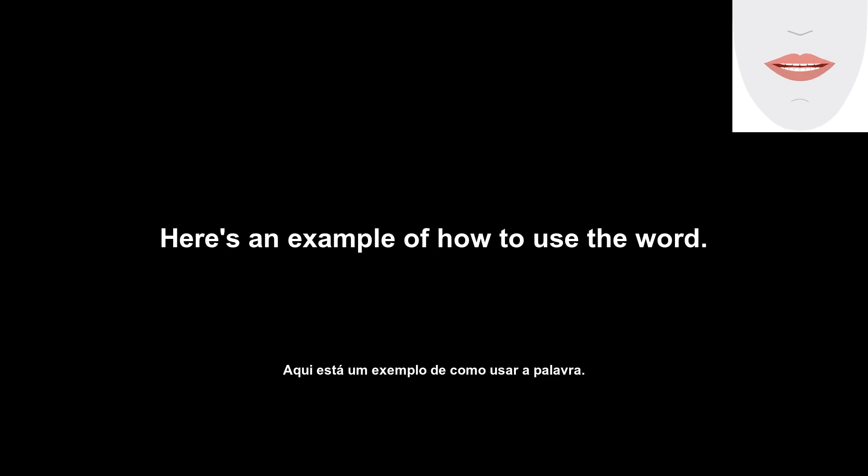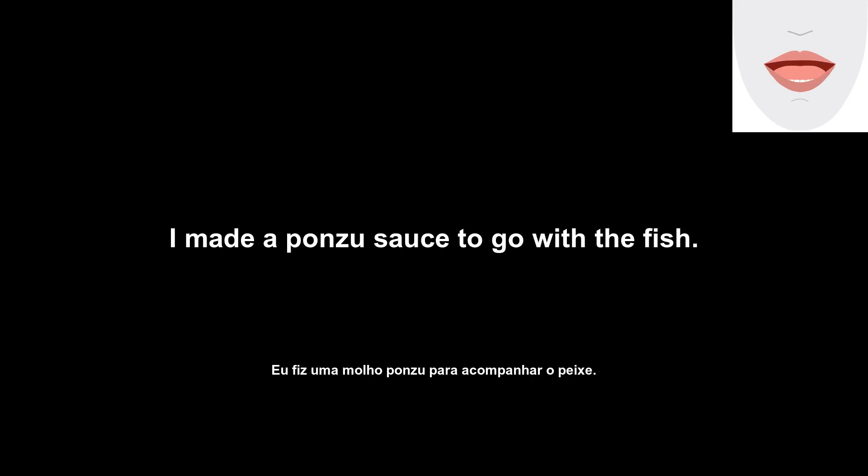Here's an example of how to use the word: I made a ponzu sauce to go with the fish.